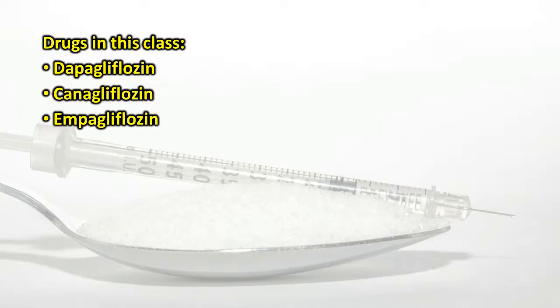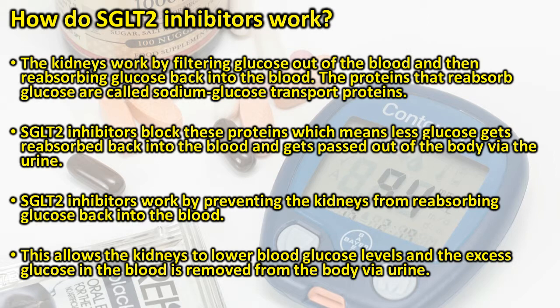The following drugs belong to the SGLT2 inhibitors class, available in different trade names: 1. Dapagliflozin, 2. Canagliflozin, and 3. Empagliflozin.